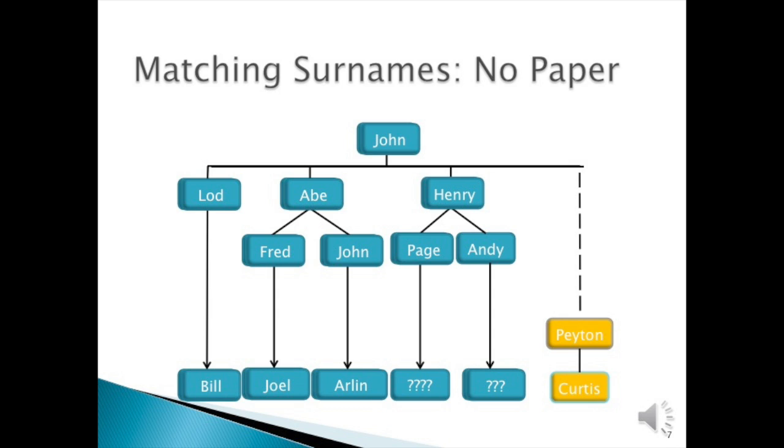In this case, Bill, Joel, and Arlen all have perfect matches and wonderful pedigrees that go back to John. Descendants of John's son Henry have not tested as yet. Curtis has tested, but he can only take his lineage back to Peyton, although he has a perfect match with the others on a Y-37.